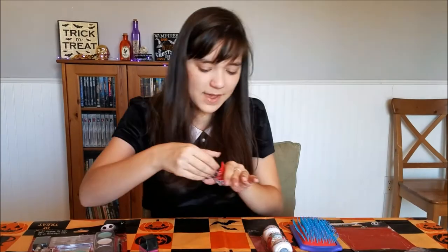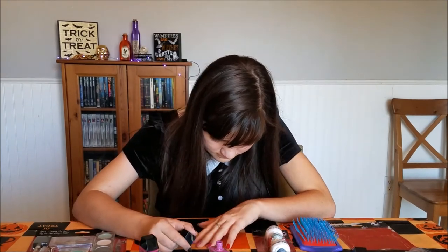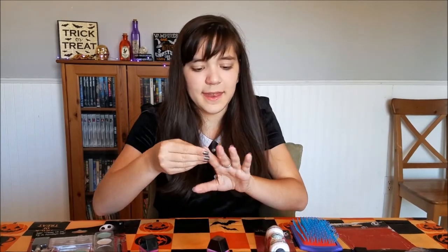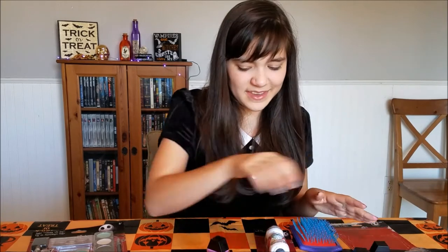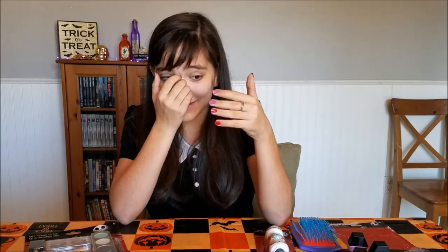And then finally, I think it's red. Here's the nails done. I really like this nail polish because it's not like little kid nail polish. Because with some kid nail polishes, they can be kind of cheap and really thin, and you'll need a lot of coats, and it dries weird. But I really like this because it's a really thick polish.